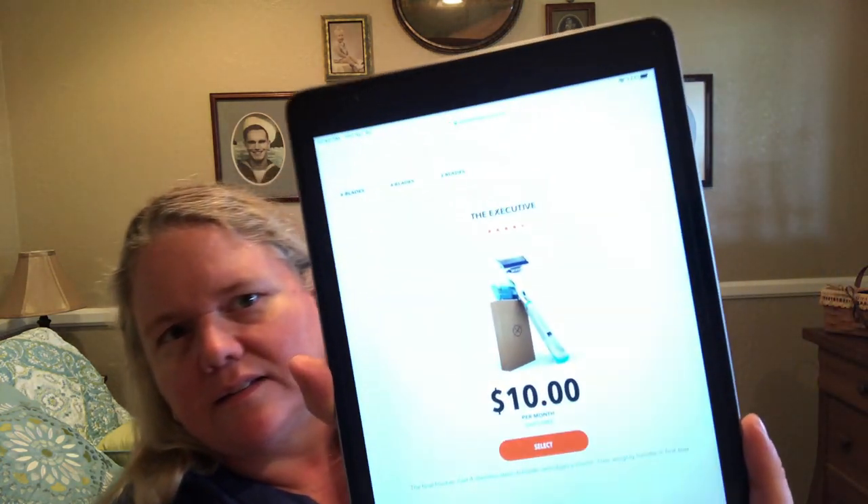We upgraded to what's called the Executive and we must be grandfathered in on the old price — we pay $9. So every time we get a pack of four blades it's only $9, which is why the Vera Bradley seems so crazy expensive. In the last couple months I have been cutting myself really badly when I shave my legs, and I've been shaving the same way for like 20 years, so I don't think it's me — I don't know what it is with the razors.